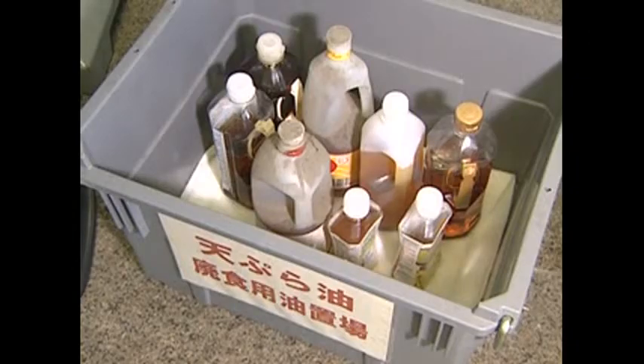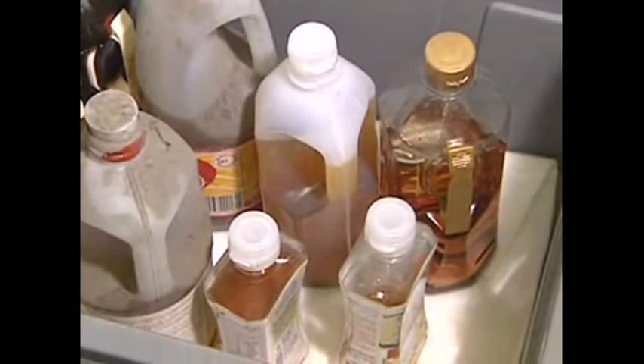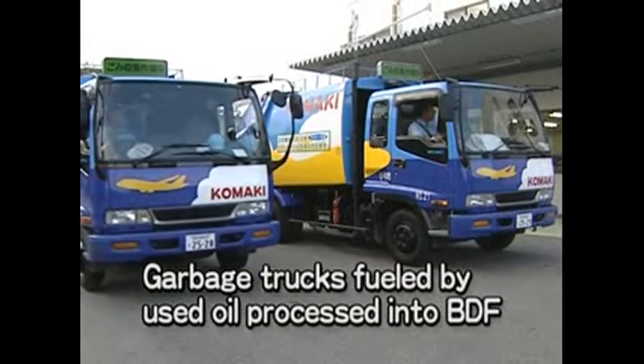In Kamaki City, used cooking oil from homes and school cafeterias is being refined into BDF — biodiesel fuel — which is used to run garbage trucks.